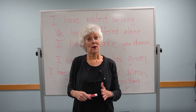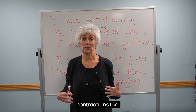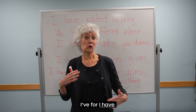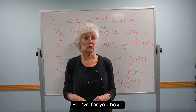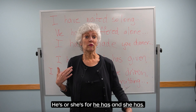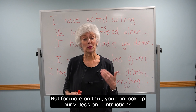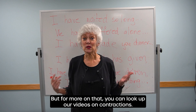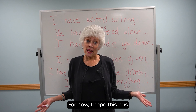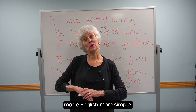One more thing — maybe you have noticed that we often use contractions. Like, I've for I have. You've for you have. He's or she's for he has and she has. But for more on that, you can look up our videos on contractions. For now, I hope this has made English more simple.